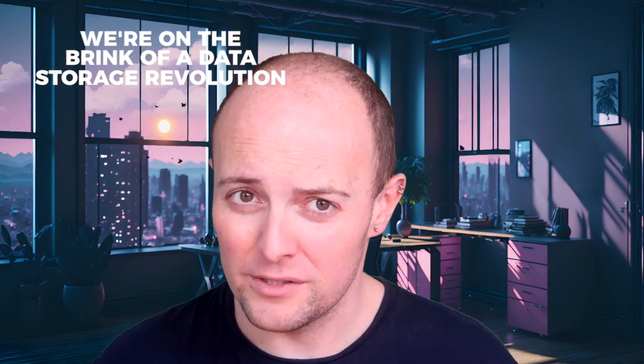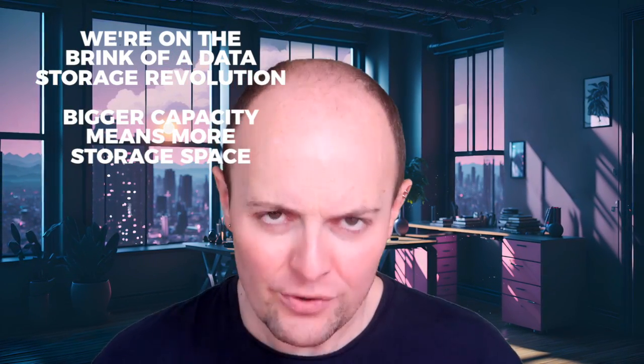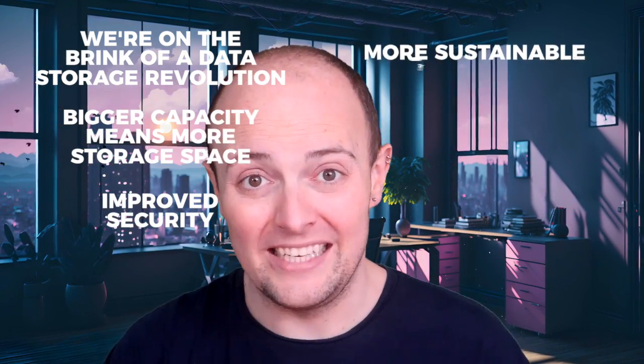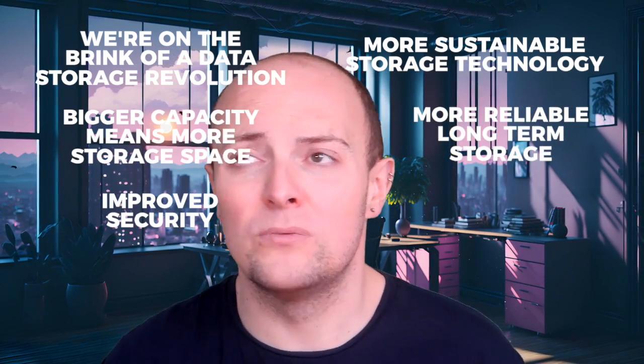What's the takeaway here? We're on the brink of a data storage revolution, folks. And it's not just about having more space for our digital stuff. It's about security — protecting our data from the digital boogeyman known as ransomware attackers. It's about sustainability, reducing waste and energy consumption. And it's about reliability, keeping our data safe for, well, pretty much eternity. Microsoft's glass storage is shaping up to be a game changer, and I, for one, can't wait to see it in action. It's not just about tech evolution — it's about a potential data preservation revolution. But it's likely to be a while before you're buying GTA 7 on a glass disc.